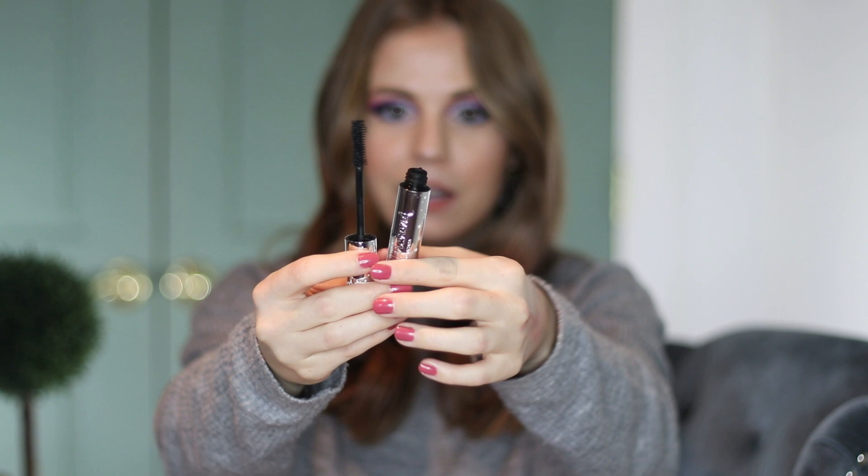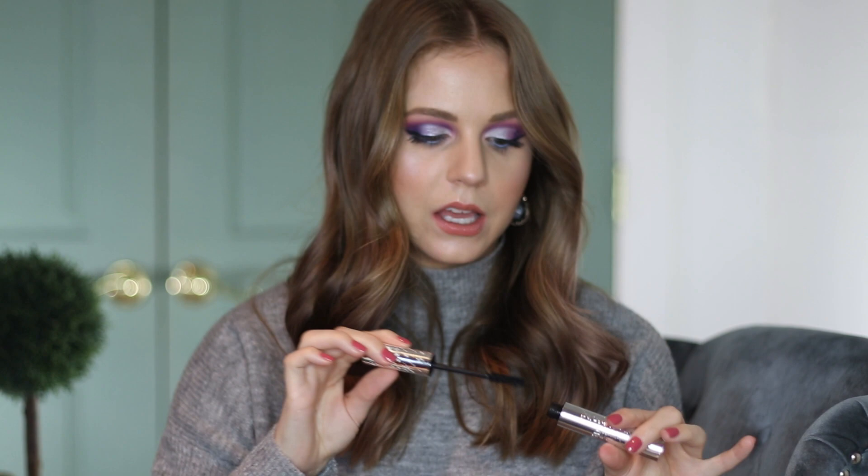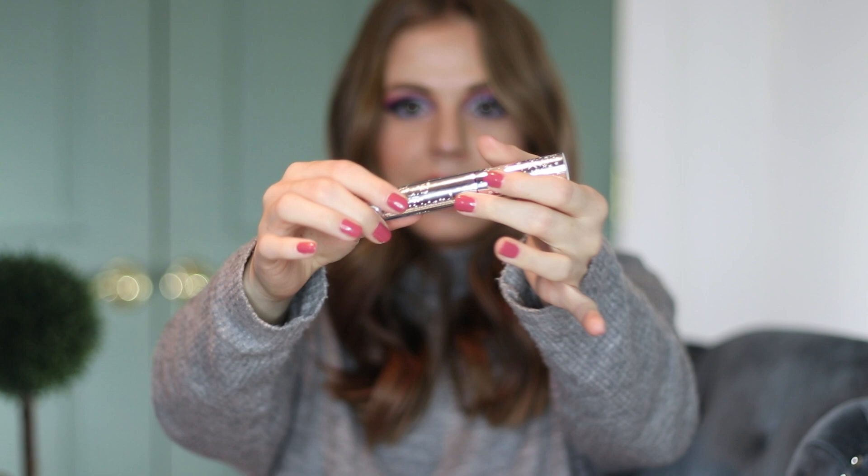This is the Wonderland mascara from Ciate London. First of all, the packaging is a 10 out of 10. It has these really cute little star details throughout it and it's very heavy, very weighted. It reminds me of the Milk Makeup Kush mascara packaging and even the writing on it is raised and textured. So it definitely looks high end.